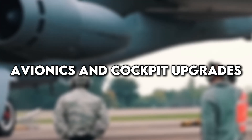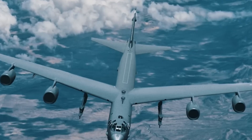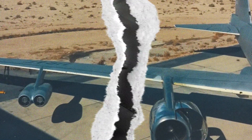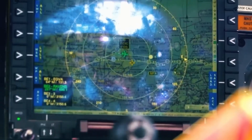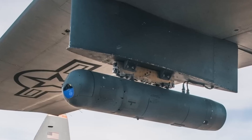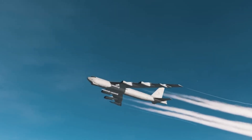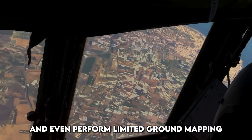While the engines are the most visible change, the inside of the B-52 is also getting a major upgrade. Much of the aircraft's avionics — navigation, communication, radar, and targeting systems — still uses analog or outdated digital technology. The new upgrades will bring the B-52 cockpit into the modern age with digital displays, advanced radar systems, and state-of-the-art navigation tools. Boeing and the U.S. Air Force are installing a new active electronically scanned array radar derived from the radar used in the F/A-18 Super Hornet, dramatically improving the aircraft's ability to detect and track targets at long distances, operate in contested environments, and even perform limited ground mapping.